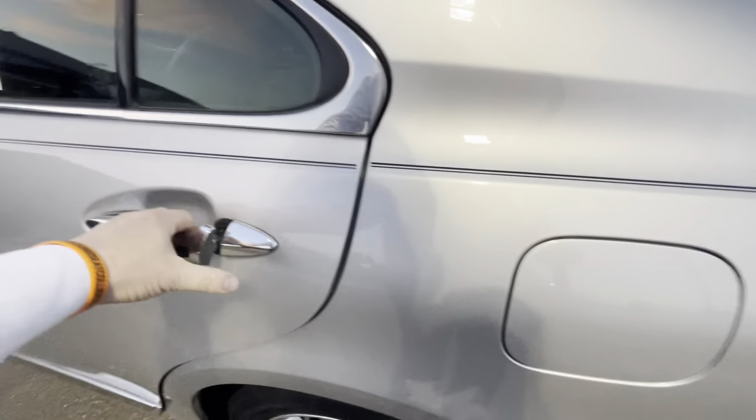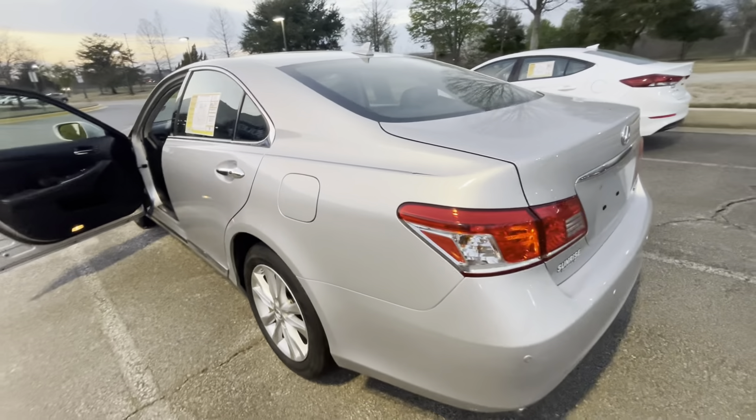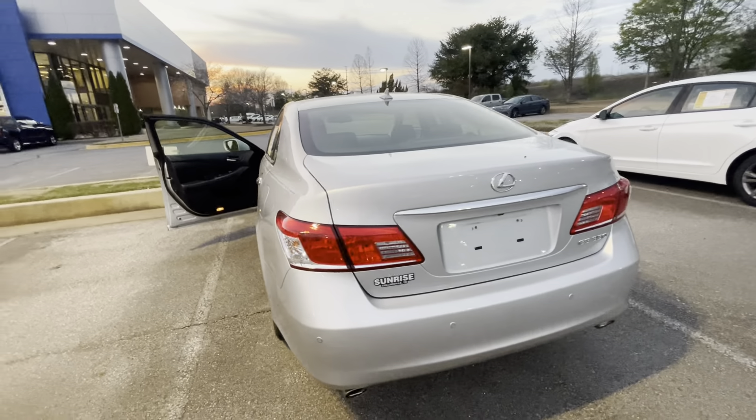Nice wood grain inside, beautiful. Plenty of rear space with some rear air, which is nice. The car has a really nice look to it, beautiful silver color.